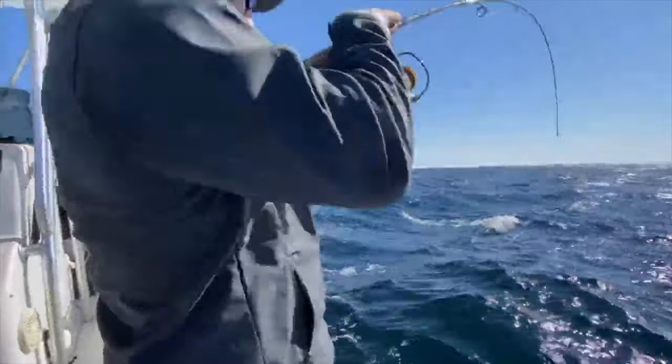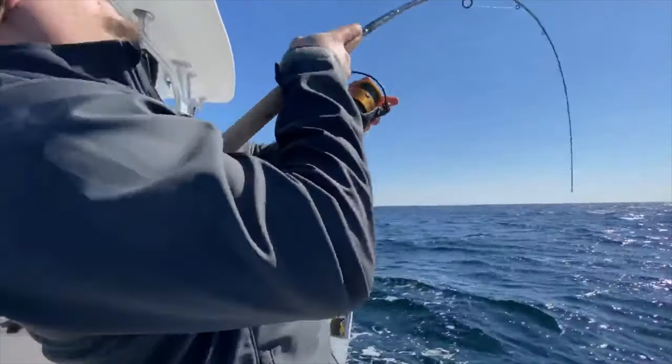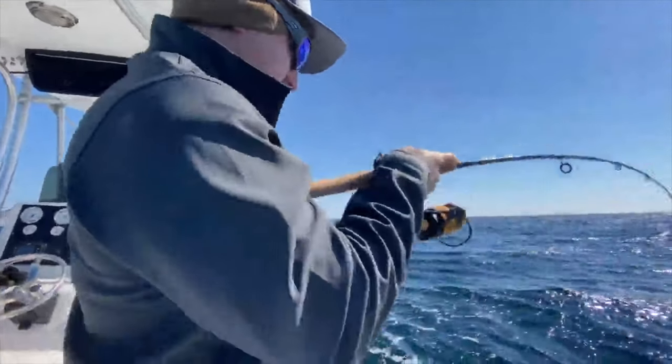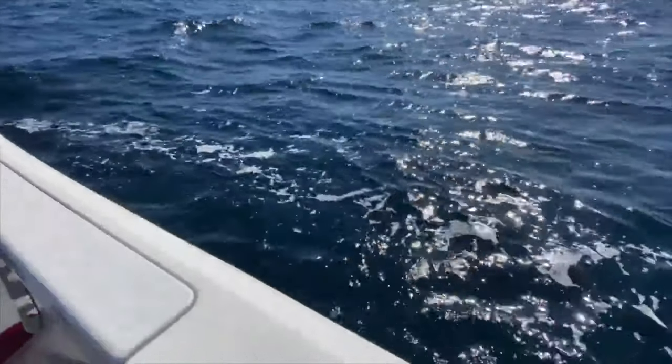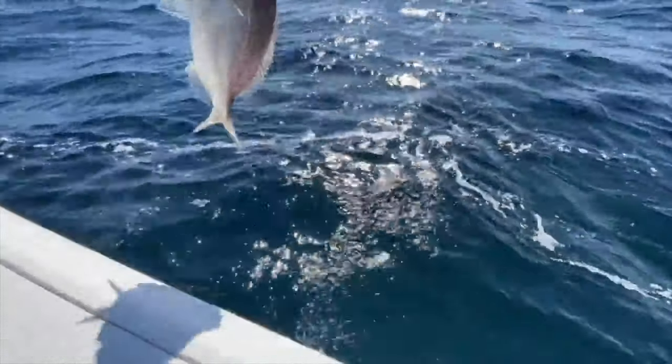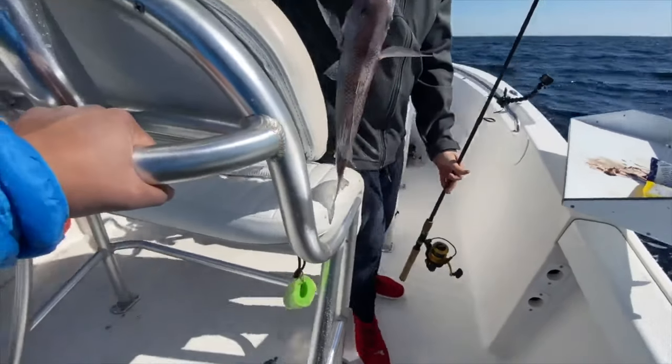Don't do that! Come on! What is this one? Oh, this is a fat one though - it's a nice size one though.